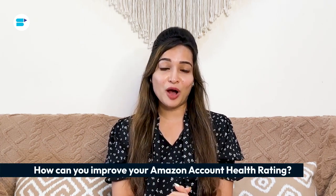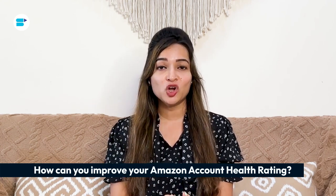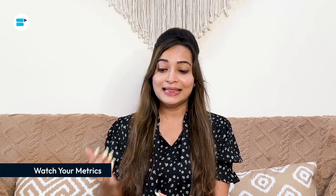Now that you know about the Amazon Account Health Ratings, let's talk about how to keep them in good shape or make them even better. First, watch your metrics — keep an eye on things like your Order Defect Rate, late shipment rate, and order cancellation rate. If you spot any issues, take action to fix them and improve how you're doing.